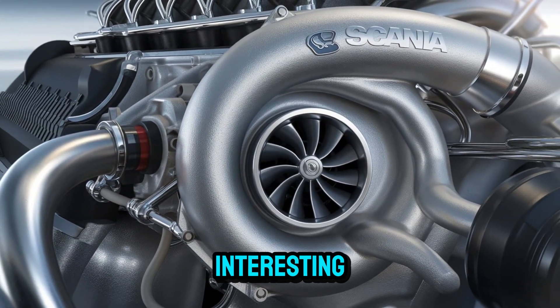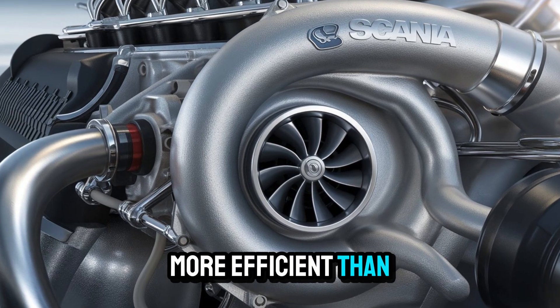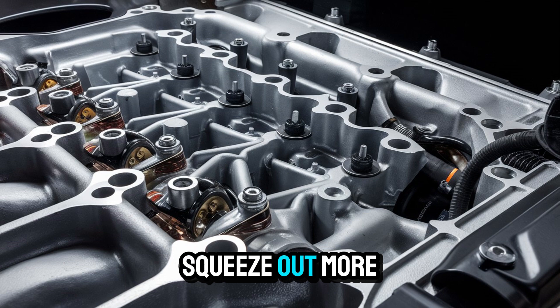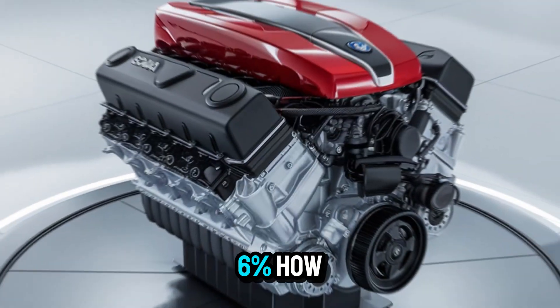And here's where it gets really interesting. Despite all that muscle, it's cleaner and more efficient than ever before. Scania managed to squeeze out more power and reduce fuel consumption by up to 6%. How?